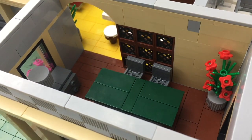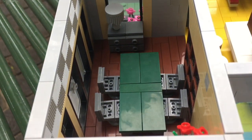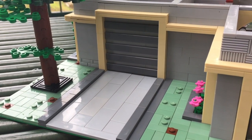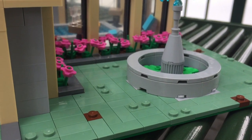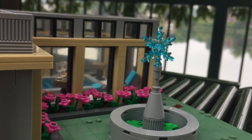The final room is the kitchen table and living room. It has a nice dark green table with simple chairs and a set of drawers. The front lawn uses a mix of sand green tiles and plates to give it a rough texture. There's also a driveway and a fountain included — the fountain uses Elsa's snowflake, and I think it looks pretty good.